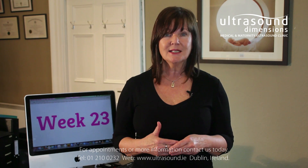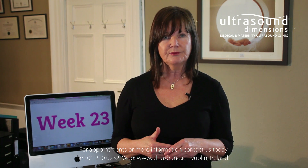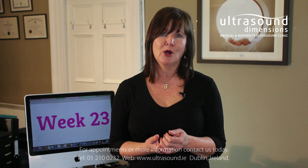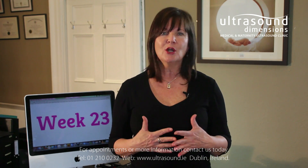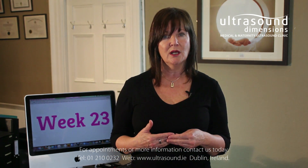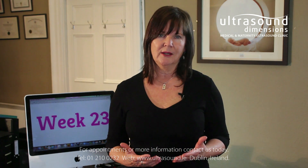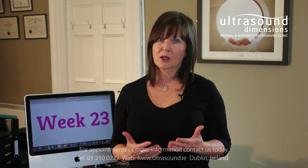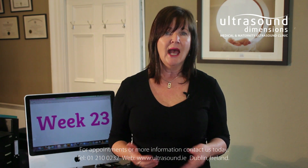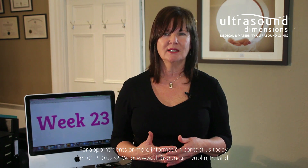Your belly is nice and round at 23 weeks and you have probably gained 12 to 15 pounds. The extra pounds you're carrying around can take their toll on your body. You're probably feeling more unbalanced and unsteady on your feet because your center of gravity is shifting forward. To avoid falling and hurting yourself, try to slow down and be careful when walking. Also be wary of unwanted comments about your weight — every woman carries her weight differently, and however you're carrying yours, your baby is most likely just the right size.